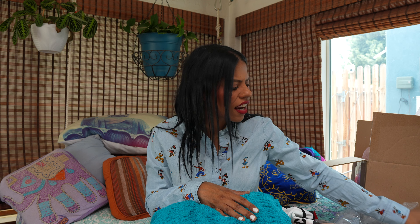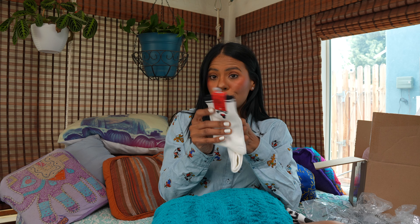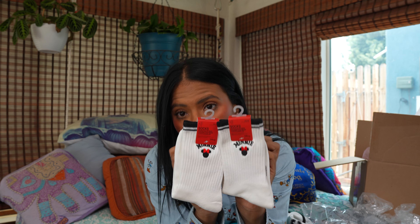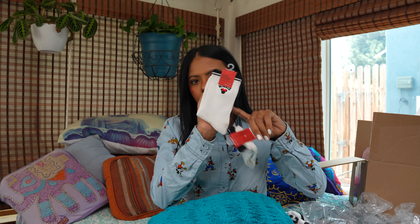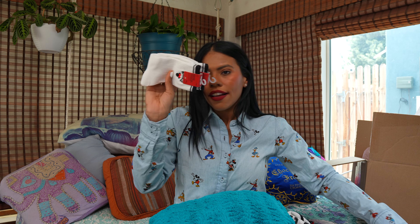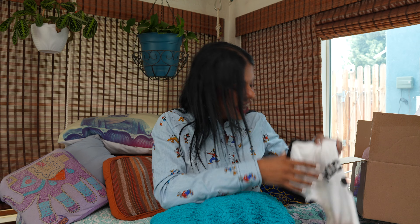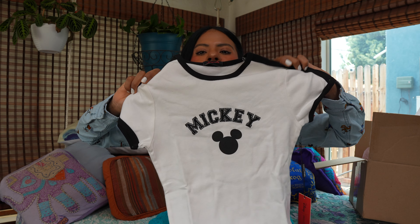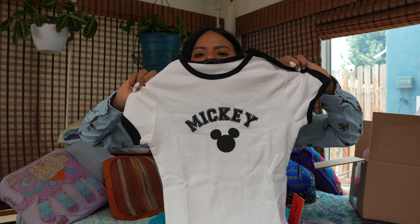Let's start with Forever 21 — Forever 21 has a new Disney collection. It's not as beautiful as last year's collection, so I didn't get a lot of things. The two things I really wanted were the socks. I got two pairs; I use them a lot when I go to Disney, so I wanted something that says Minnie or Mickey. They have a Donald Duck one too — I think they're super cute.